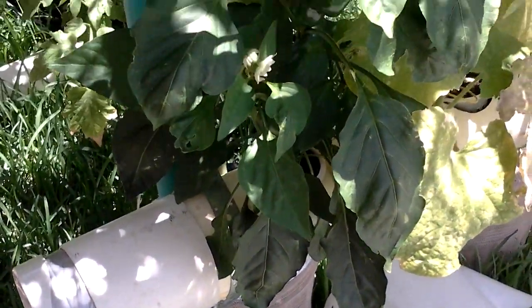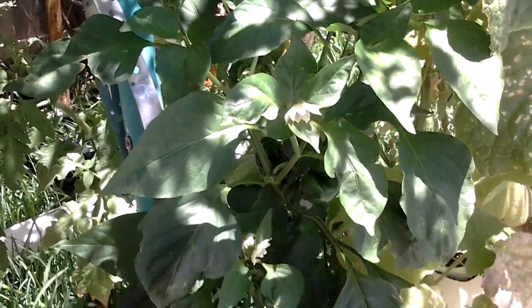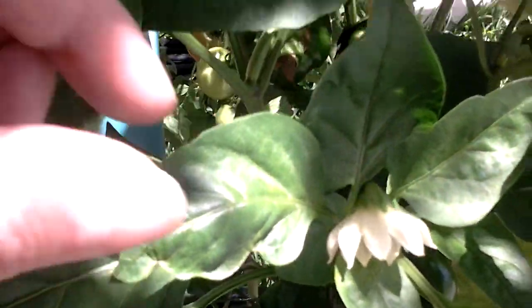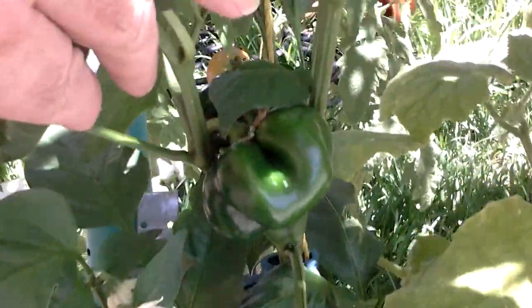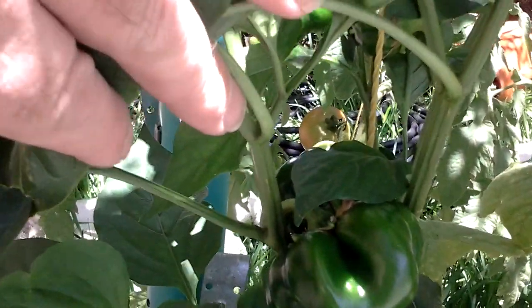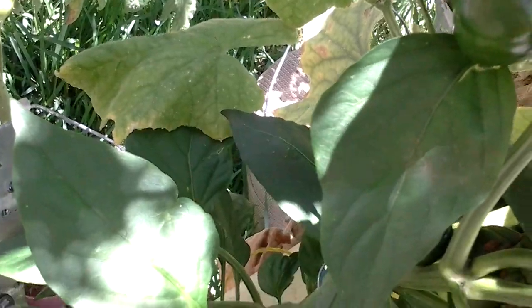The capsicum is going quite well, getting more flowers on. We have more flowers down here — capsicums are going well. One there, one there, another one down the bottom there, so it seems to be going alright.